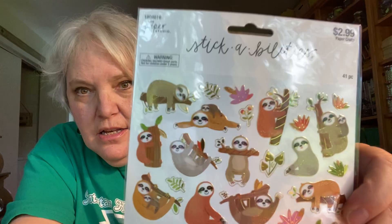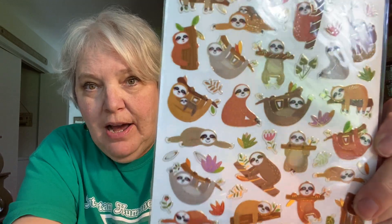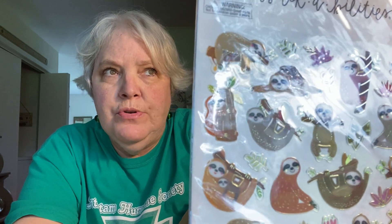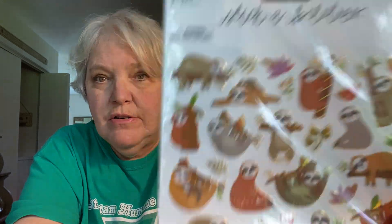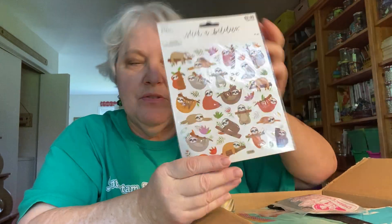I almost freaked out when I opened this a few minutes ago — I practically started crying and screaming. Look at these sloths! These are Stick-abilities, they're Paper Studio from Hobby Lobby. I'm over there frequently and I did not see these — I don't know if my Hobby Lobby hasn't gotten them yet or if I just haven't been visiting the sticker aisle. Michelle, I love sloths — they are right up there with sea turtles and dogs. I just adore sloths, I have so many sloth things. Thank you so much.